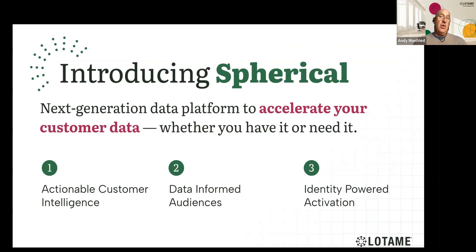Panorama and Lotame, along with Spherical, are connected to each one of those outputs. For the first time, you can unify, model, enrich, and activate customer data — both known and unknown — in a privacy-safe, smarter, faster, and easier way. Spherical takes signals from both emails and CRM as well as probabilistic global signals to enrich your data, making sure that you have the best of both worlds: the authenticated world and the non-authenticated world.